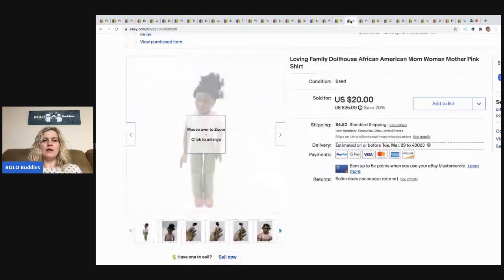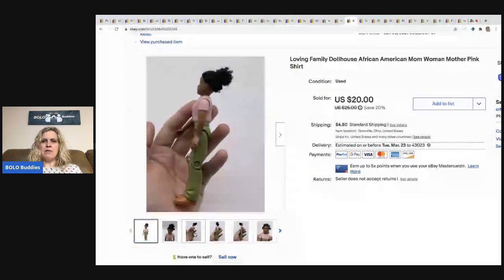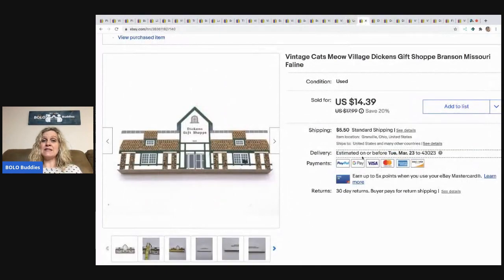The next one is this Loving Family Dollhouse Doll — I think she's the mom. She sold for $20 plus shipping. The next item is another Cat's Meow item from a bulk buy at a garage sale — I bought like three boxes full. I did not enjoy listing these, it was so boring, but they have been a consistent bread and butter seller. I sold it for $14.39 plus shipping — about 15 to 30 cents each.